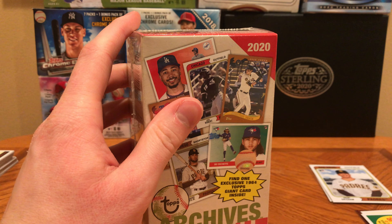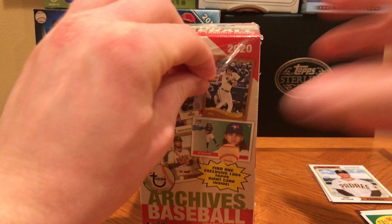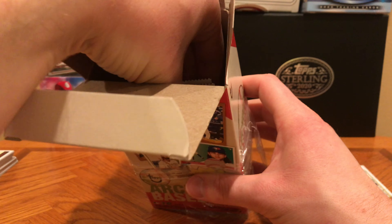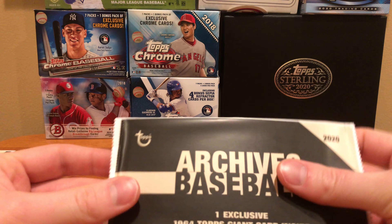So the fun part, guys — Deion went to... I can't think of the company's name right now, it's escaping me. I want to say it's the Pat McAfee thing because I love Pat McAfee. Anyway, we have an Archives Baseball Giant 64 card. The 64 Topps had these giant cards — I'm going to open that one first, actually.